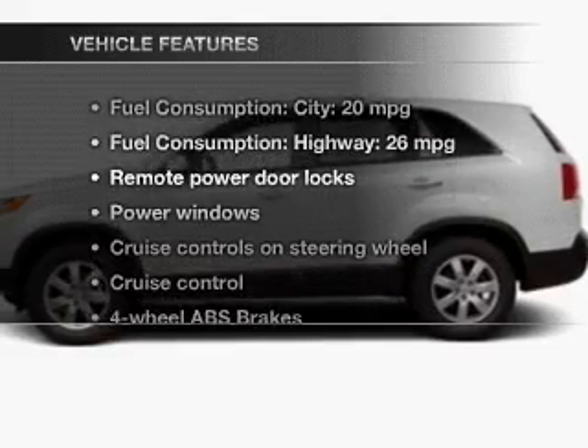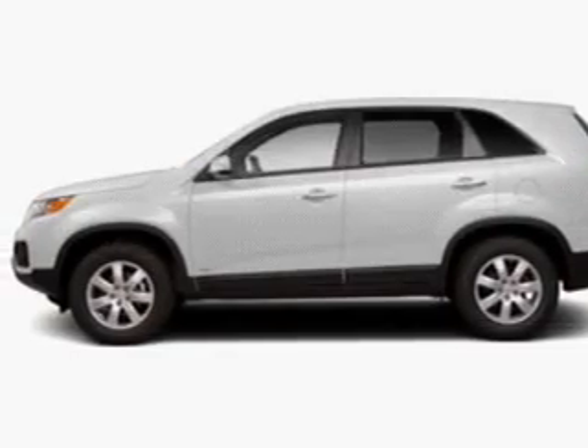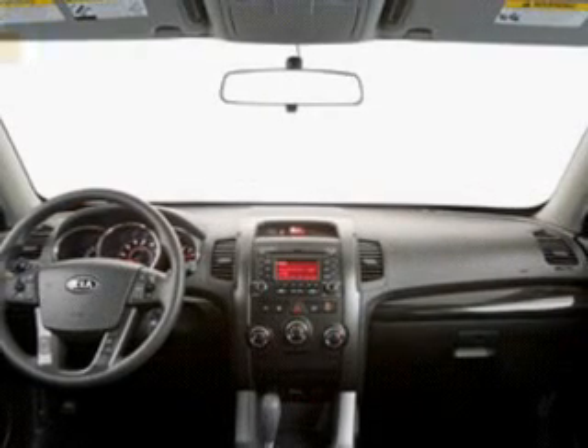And with these notable features, you won't want to miss out on the opportunity to own this amazing ride. Power door locks, power windows, cruise control, Bluetooth wireless, and an AM FM stereo with a CD player.